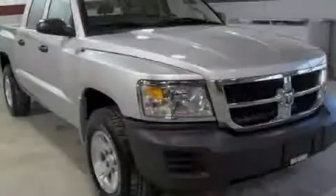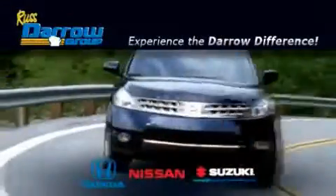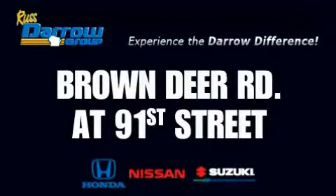We invite you to contact us today to learn more about this vehicle. Get the Darrow difference today, only at Rust-Aero Honda Nissan Suzuki. Rust-Aero!